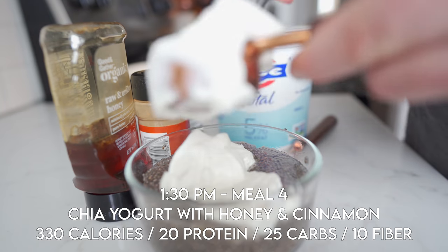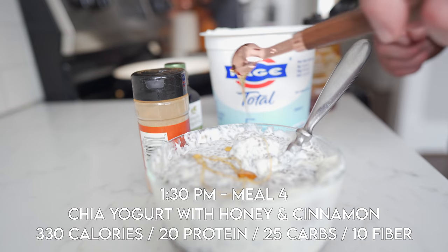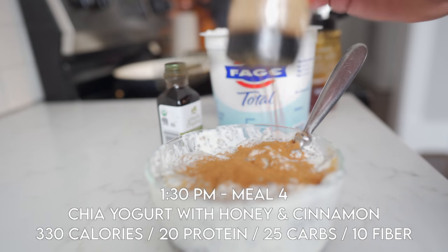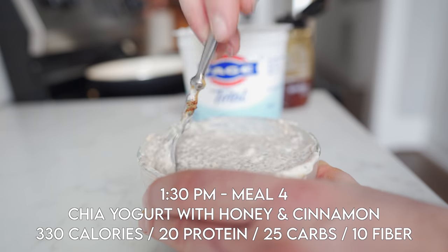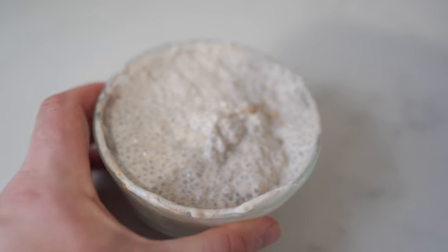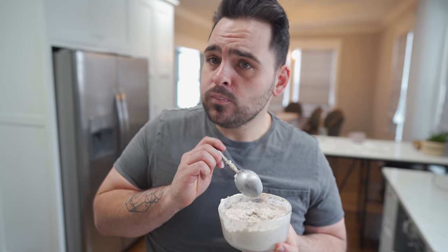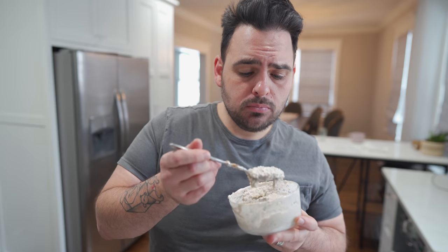About two hours later I'm trying to get more protein and more fiber in. I won't go into this whole recipe because I did a full video on it last week, which I'll link here. Basically this chia greek yogurt only has about 330 calories but it's packed with 20 grams of protein and 10 grams of fiber — a pretty major win. Normally I'd add some blueberries, but my five-year-old Lincoln jacked the container I bought yesterday and ate the entire thing, so vanilla will have to do.